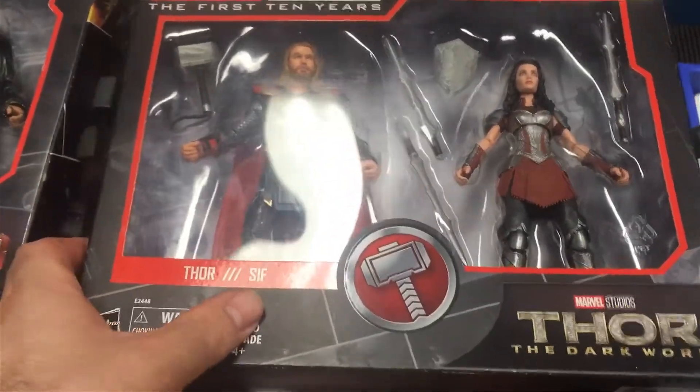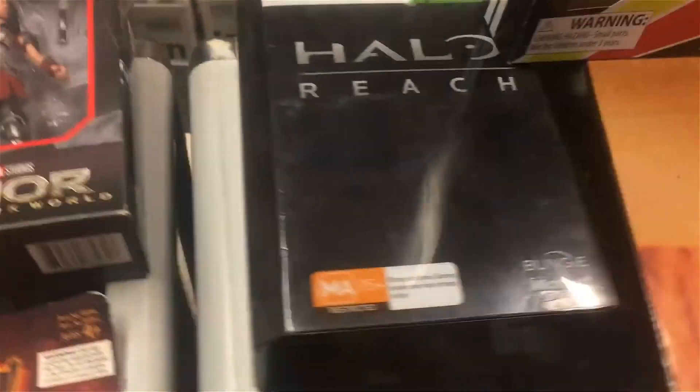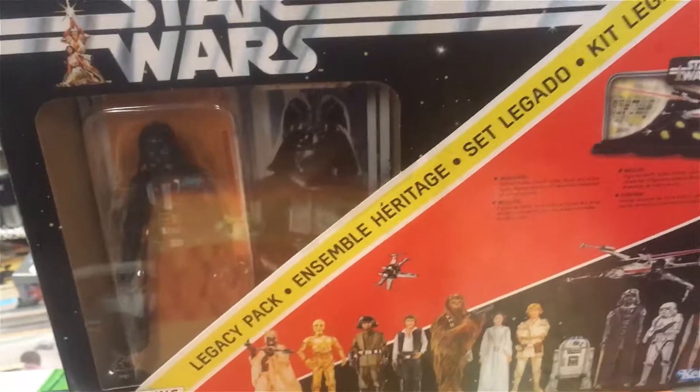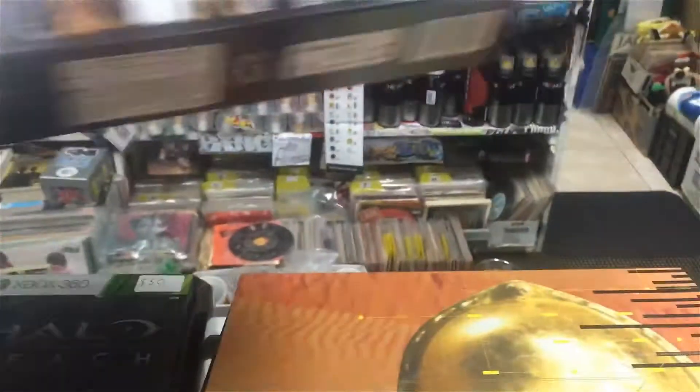Thor. And Darth Vader came back, which is kind of odd. Had a good price on that.